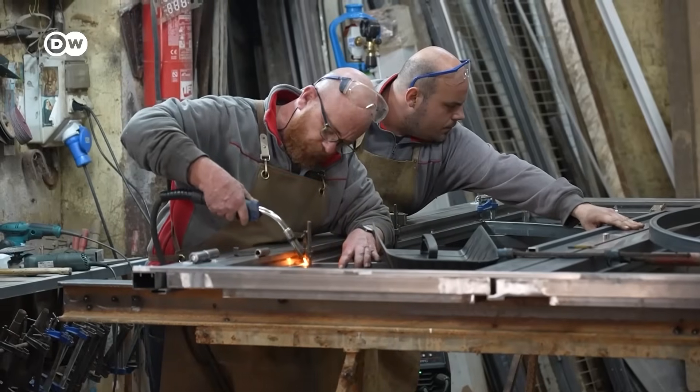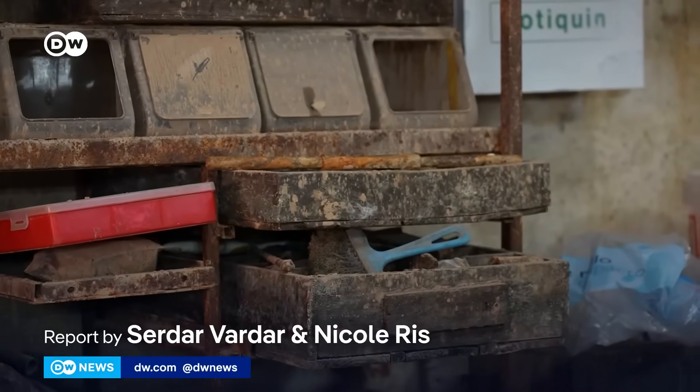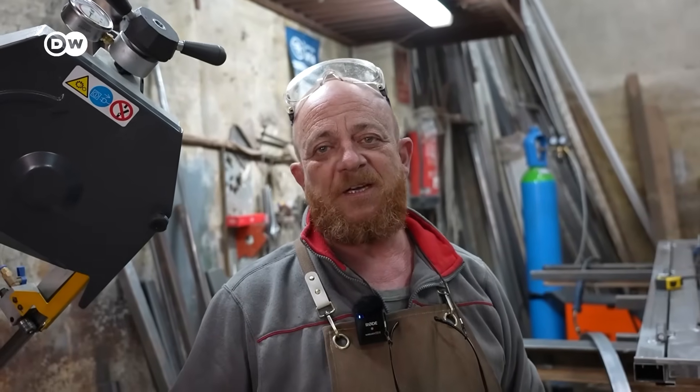In Catarroja, just outside Valencia, Joaquin Raga is back in his metal workshop — months after it was swallowed by floodwater. Some people don't even have a kitchen.